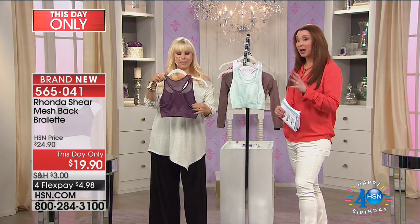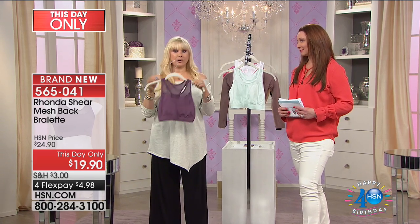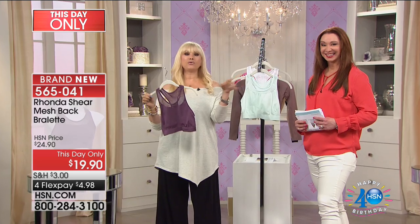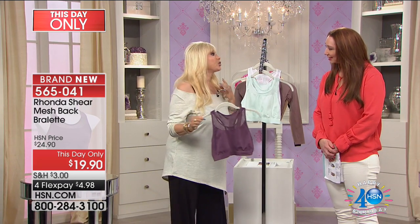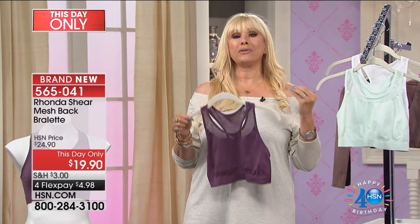Shapewear can be pretty — this is shapewear that is made to be seen. It has power in its purpose. A panty with a purpose, a bra with a purpose. You may go to yoga — wherever you go, enjoy the most comfortable bra.